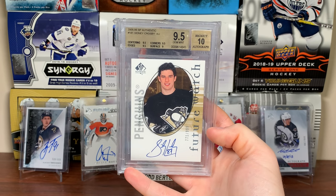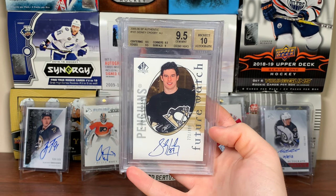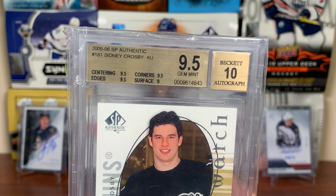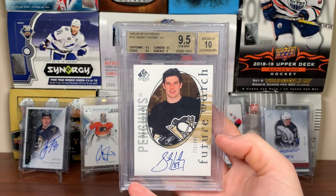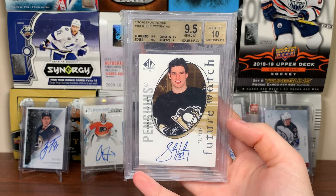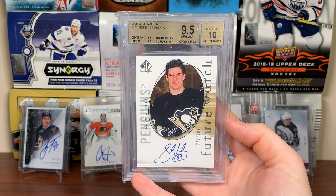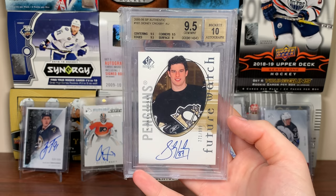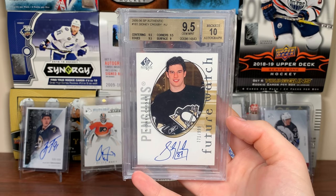Number two is the Sidney Crosby Future Watch Auto, Beckett graded 9.5. I bought this card from my brother about a year ago. It's not a true gem — the subs aren't perfect — but regardless, it's a gem mint Crosby. It's my second best card, though it could honestly be my best — I don't have a firm value on the number one card. This Crosby Future Watch Auto is definitely one of my top cards.